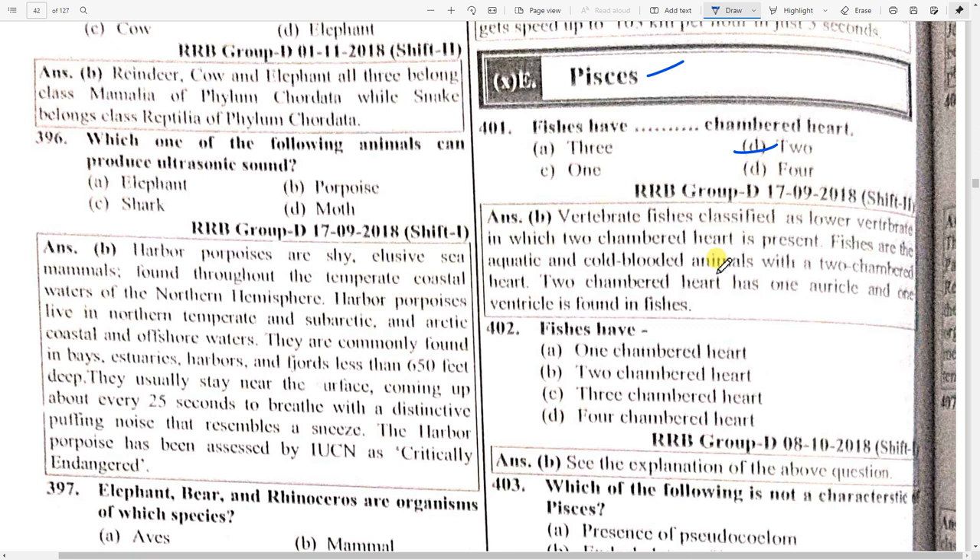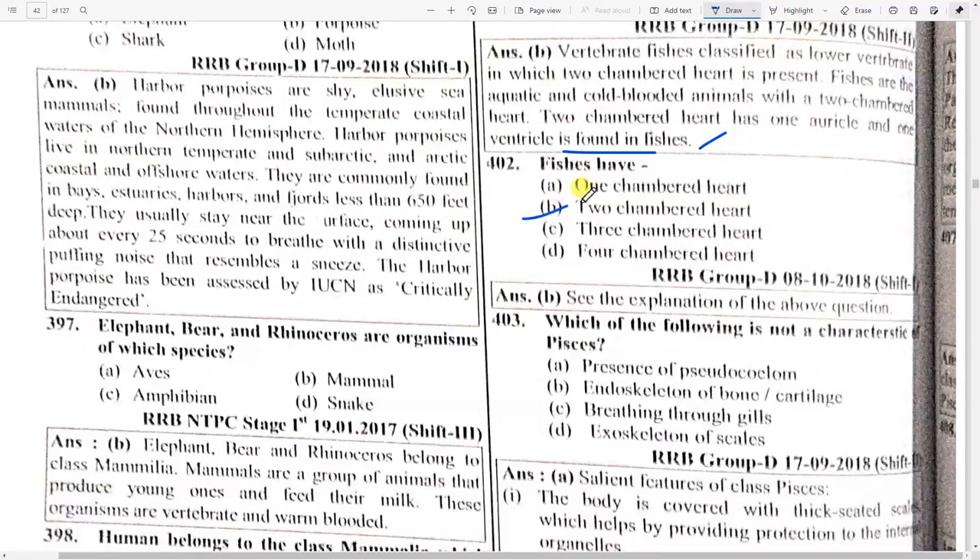Fishes are aquatic and cold-blooded animals with a two-chambered heart. The two-chambered heart has one auricle and one ventricle found in the fish. Fishes have a two-chambered heart — remember, that is important.